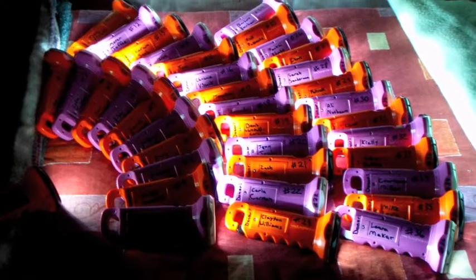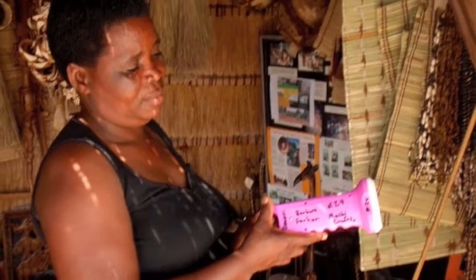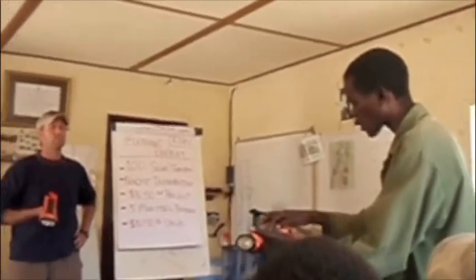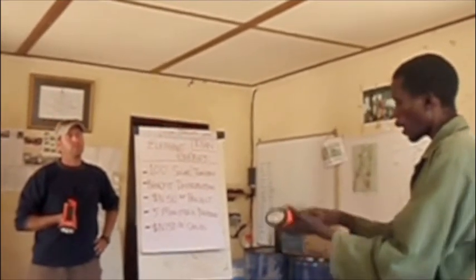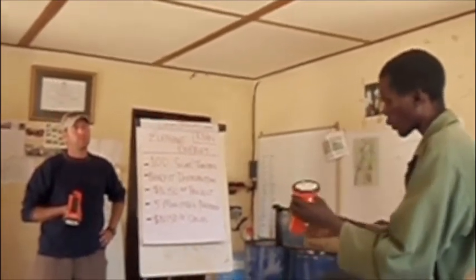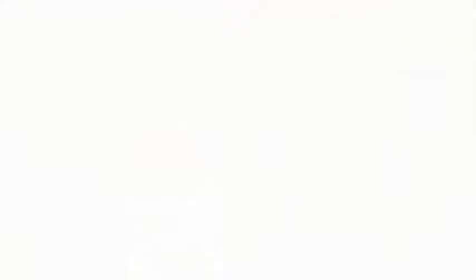The Solar Light Project, Elephant Energy's first project, was initiated in August 2008, when Doug Vilsack, a long-time volunteer for the World Wildlife Fund, brought 50 BOGO solar-powered flashlights to the Caprivi region of Namibia in his backpack. The lights, purchased with the help of numerous small donors, were distributed to community-run conservation organizations called conservancies. The first conservancies were formed in the 1990s with the assistance of the World Wildlife Fund and other NGOs.